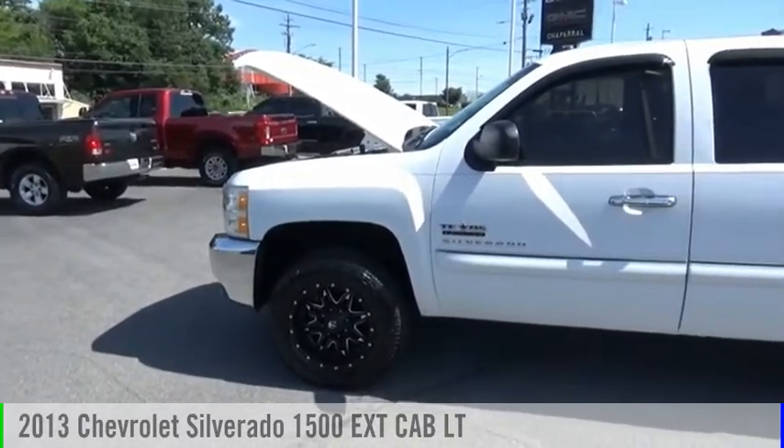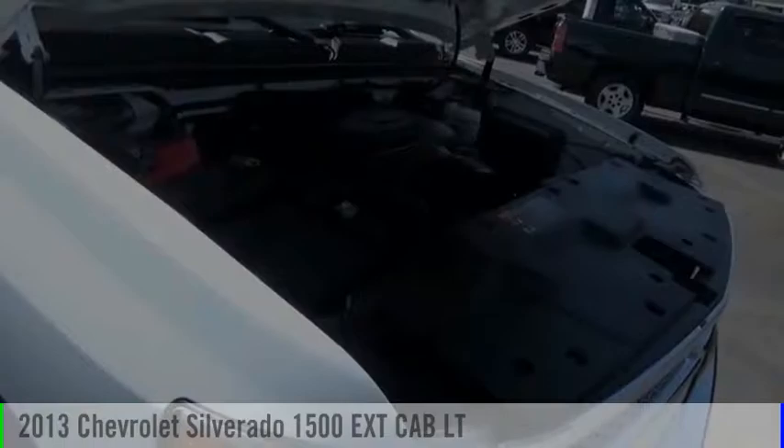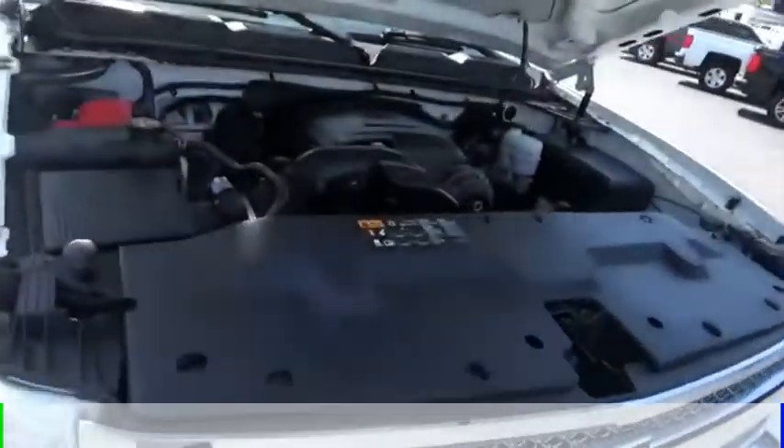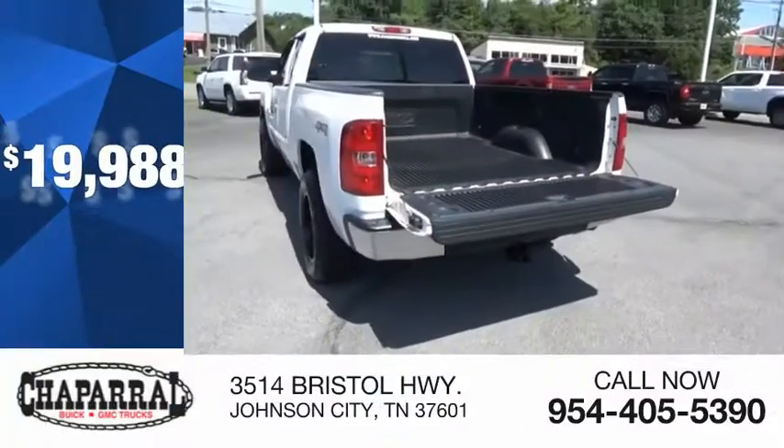Stop by and take a look at the 2013 Silverado 1500. This vehicle is powered by a four-wheel drive, eight-cylinder, 5.3-liter engine and is priced below $20,000.